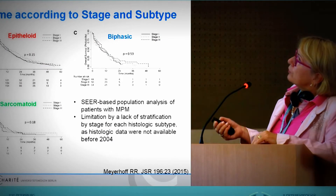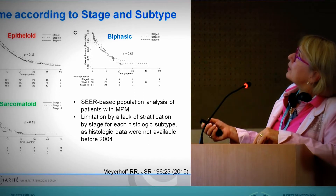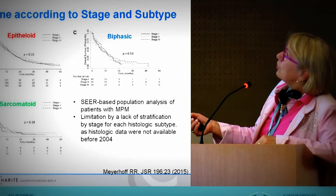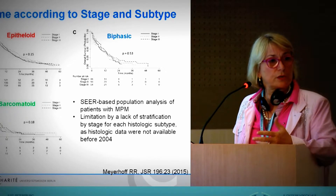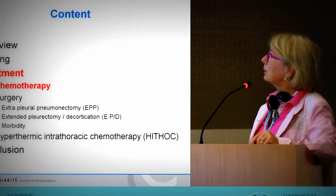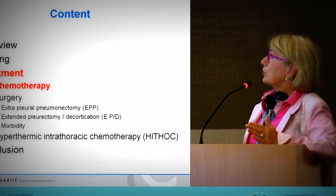If you distribute by histology — epithelioid, biphasic, and sarcomatoid — you see that according to the stage there is no significant difference. The TNM stage is not that prognostic in value. So you have to know the histological type, and be aware of the importance of achieving complete surgery.